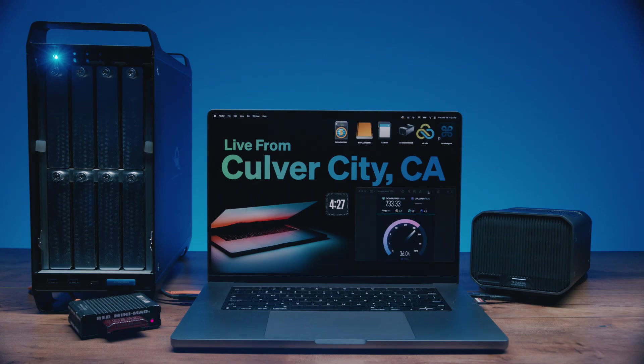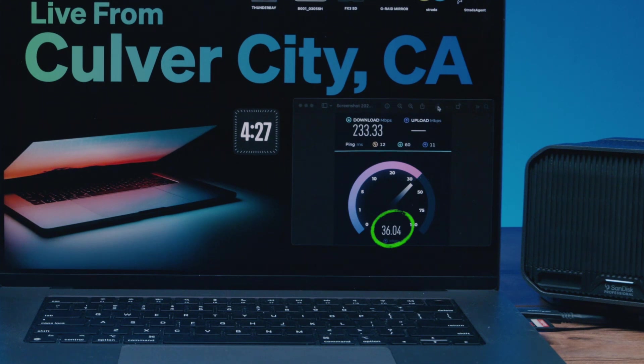What you're seeing here is a live Zoom feed of an M3 MacBook Pro running Strata Agents in Culver City, California, roughly 12 miles from where I am here in North Hollywood. But I've literally done this test with agents running thousands of miles away. If you look closely, you can see the computer has an upload speed of 36 megabits per second, which is about the average upload bandwidth for all of North America.